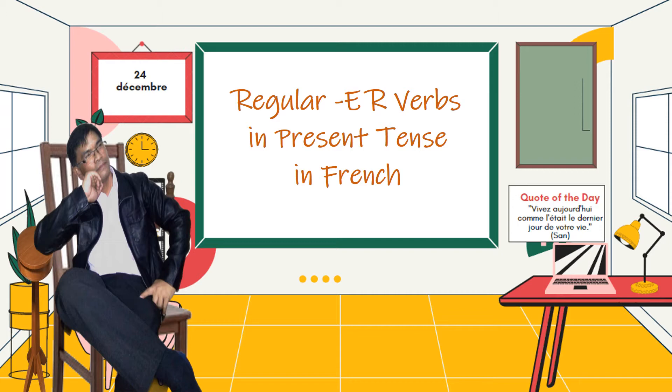Hi! Hello! I hope you are all well today. Today's lesson is about French -er verbs ending in present tense. Now, let's have a look.